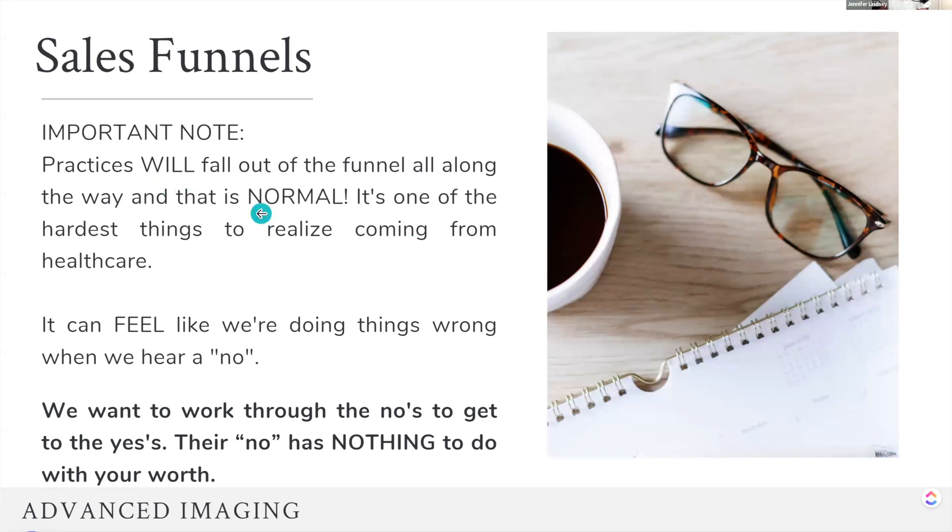As I mentioned, using mobile ultrasound as an example — practices are going to fall out of the funnel. That's totally normal. Patients are going to fall out of the funnel all along. It's one of the hardest things to realize. This is our baby. We want everyone to say yes. We want everyone to think we have the most incredible thing on the planet. And we have to understand people are going to fall out of the funnel. When we hear a no, it can feel like we're doing things wrong — or when we hear, hey, I love how you have the service set up for mobile, fee for service, but I don't want to bill. It can be hard when three doctors say the same thing in the last week.